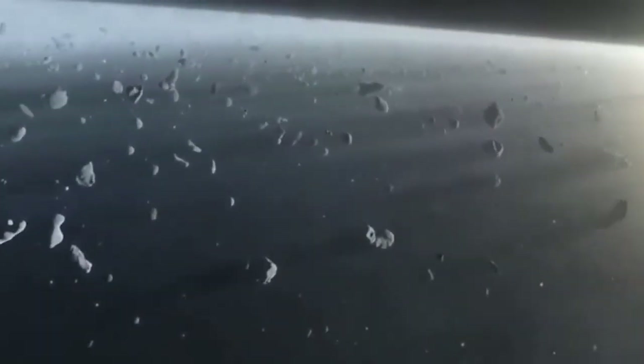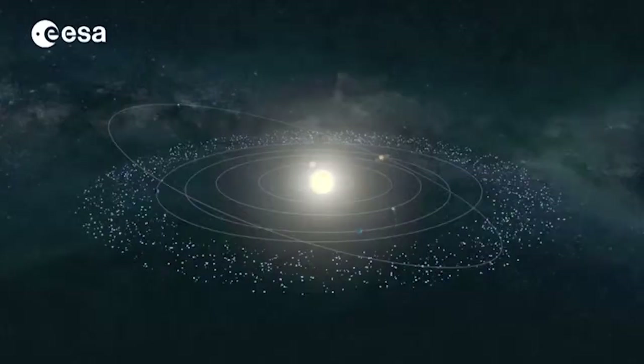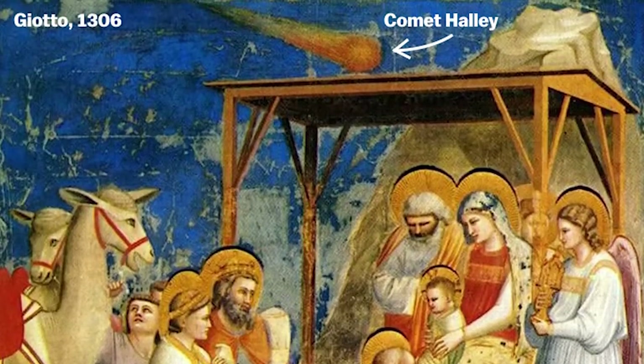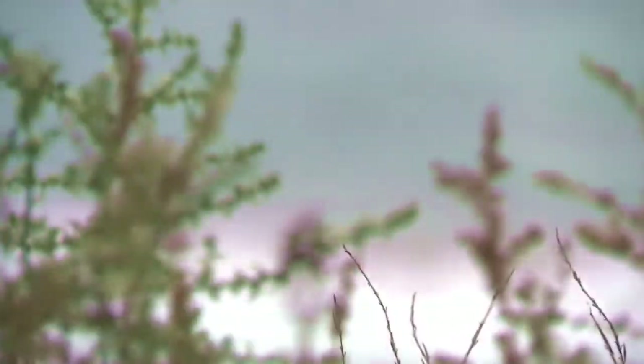Comets are frigid chunks of ice and rock that orbit the Sun. They're a bit like asteroids, except they have more elliptical orbits that sometimes take them so close to the Sun that they start to vaporize, creating the bright tails they're known for. Scientists think comets may have brought water and complex organic molecules to Earth, which we can thank for our existence.